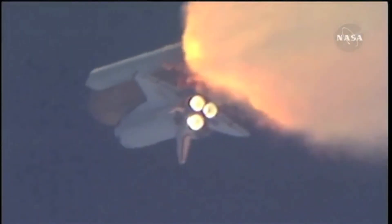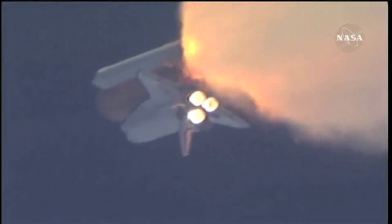55 seconds into the flight, all systems operating normally. 900 miles an hour — the speed of Atlantis right now — 6 miles in altitude, 9 miles downrange.